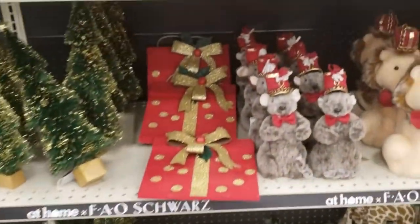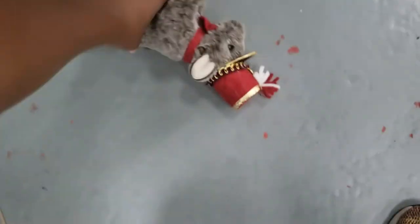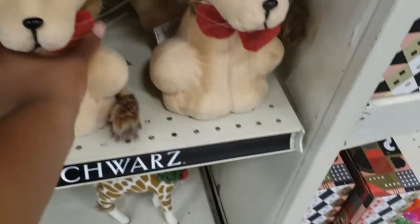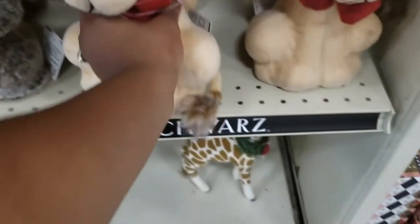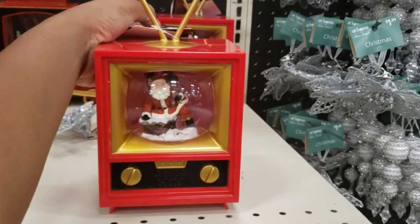This is the FAO Schwartz collection. They hadn't really put a lot of this collection out when I had gone to the store, but I was really excited about it because it brought me right back to my childhood. I used to want to go to that store so bad when I was a kid.